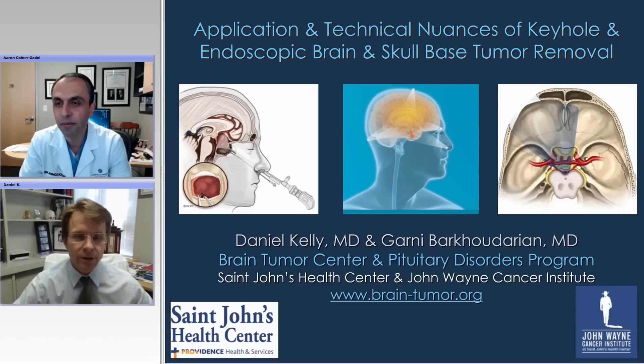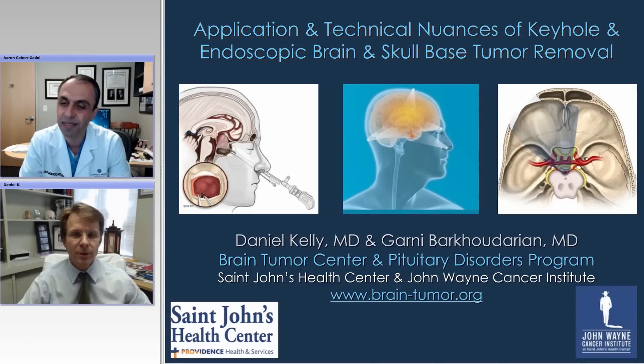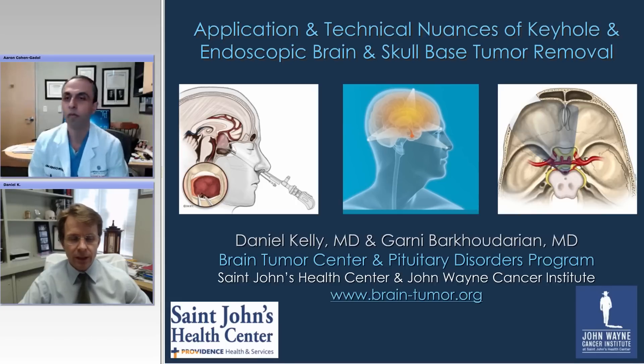Thanks very much, Aaron. Pleasure to participate in your series here. What I thought I would do today is talk about the applications and some of the technical nuances of keyhole and endoscopic brain and skull-based tumor removal. I'm really going to focus on four approaches and where I think these techniques are most applicable, with a lot of focus on endoscopy.